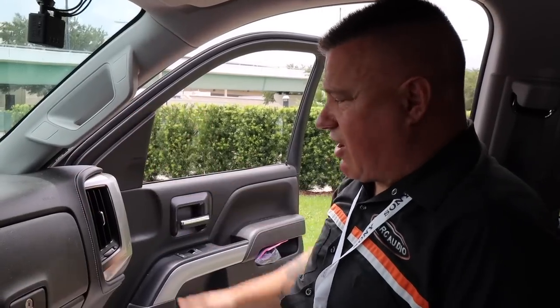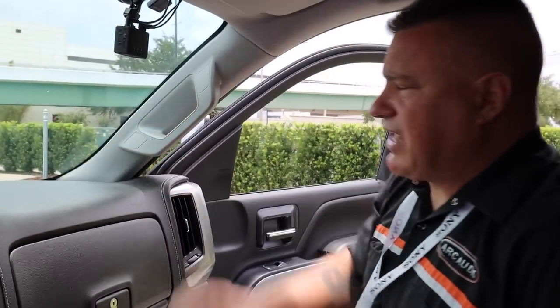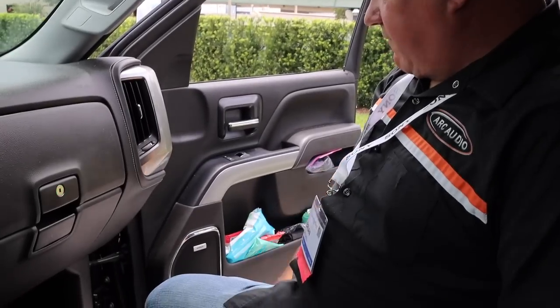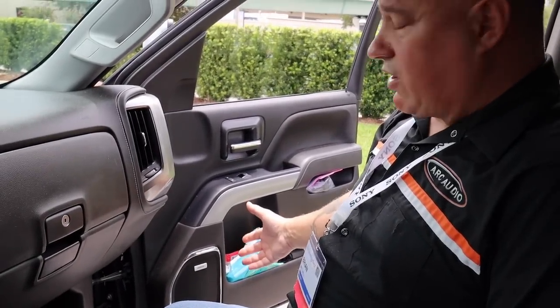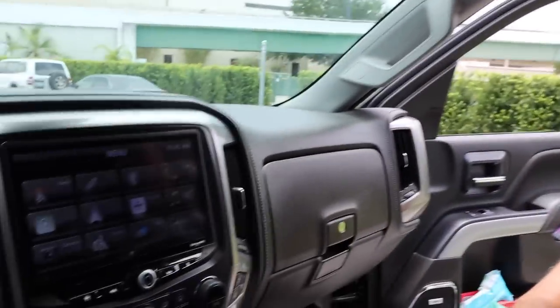In the dash they're running the RS two-way — a bit out of Brian's usual preference for three-ways, but this truck is his pull truck for the trailer and he didn't want to modify the pillars since he needs full visibility. A laser-cut plate positions the RS tweeter up in the dash at a slight angle, and the factory six-by-nine location gets the RS six-and-a-half in the door — all factory locations, factory look throughout.